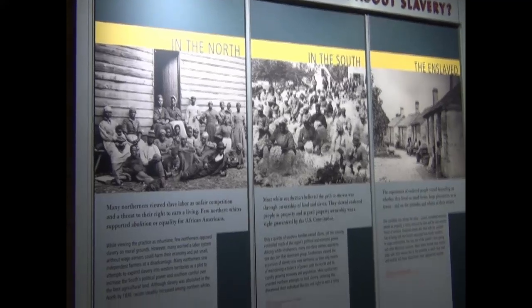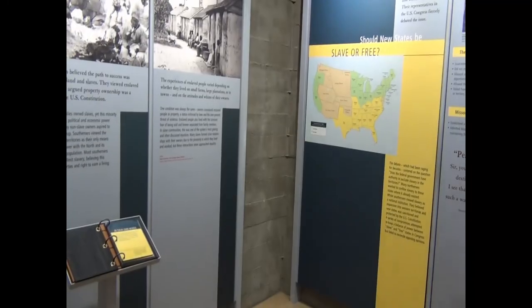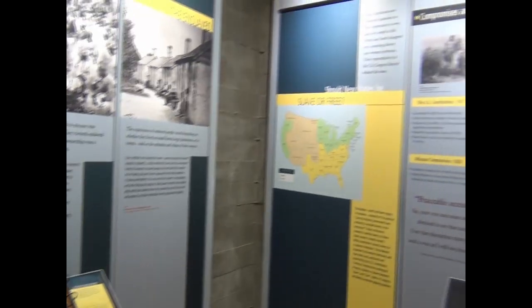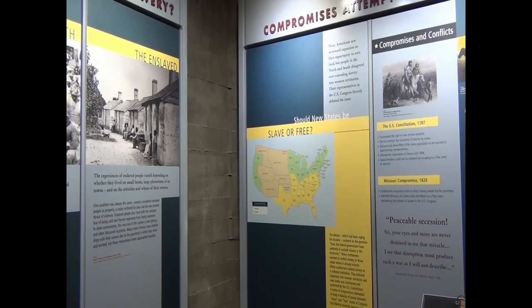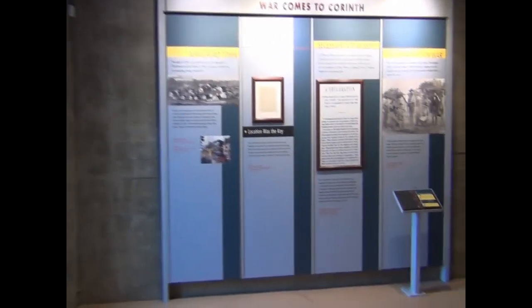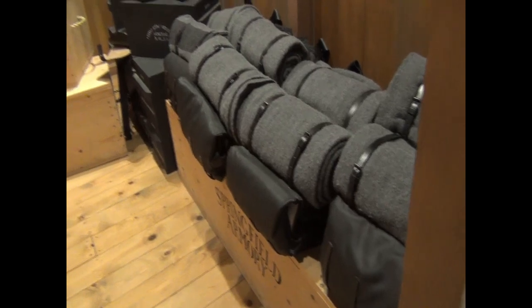The Union basically holds Corinth until towards the end of the war. Later, I want to say in '64, right before the war ends, they leave the area — they don't really need it as much anymore. The Confederacy comes back in, but it's kind of a too little, too late situation, and the war's pretty much over. There's lots of other stuff that goes on too, but I just wanted to try to mention the battle in a nutshell as we go through the Interpretive Center.